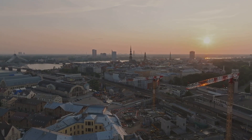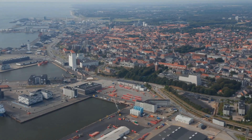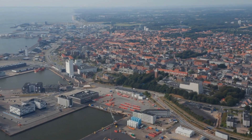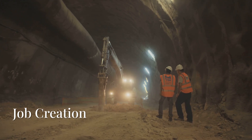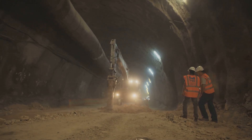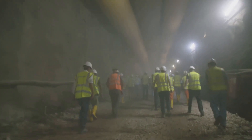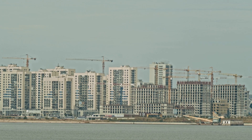The tunnel is projected to have a positive impact on both the Danish and German economies, with an anticipated boost to tourism, business, and regional development. The project is also expected to create thousands of jobs during its construction phase and in the years following its completion, contributing to economic growth in the region.